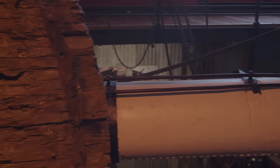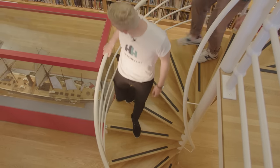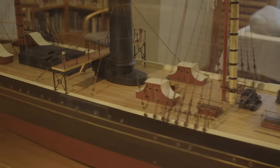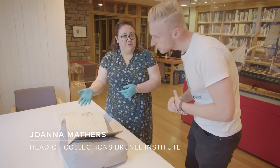To learn a little bit more about those who served aboard, I met up with Joanna Mathers, in charge of collections at the Brunel Institute in Bristol. Here we actually have a copy of a logbook for the maiden voyage of the ship to New York.